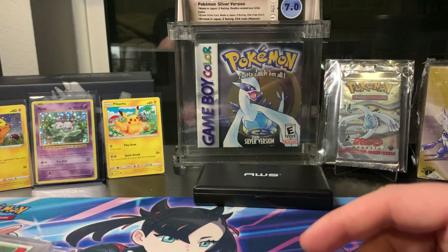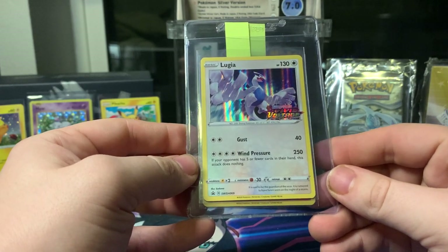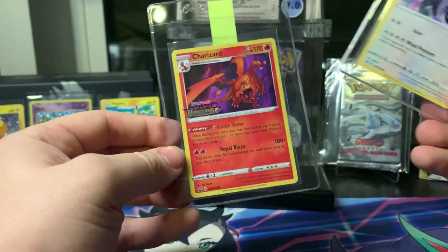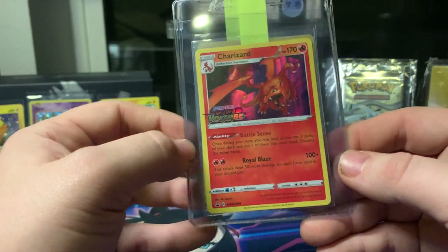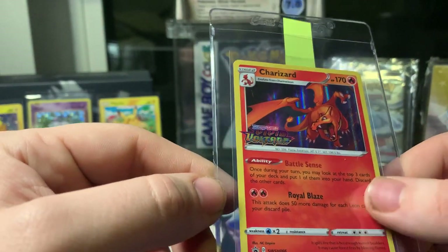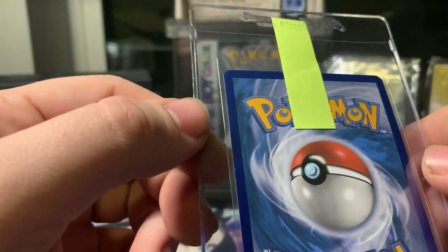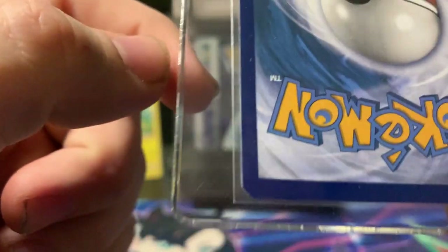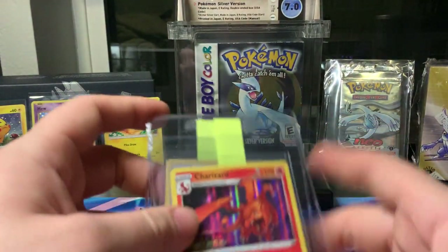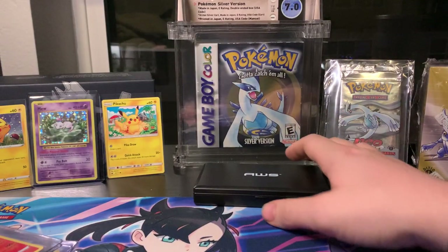A couple days ago I went to a card shop and picked up these Vivid Voltage Lugia pre-release — beautiful — and the Charizard. The Charizard looks super nice, super well centered. On the back it's like perfectly centered. There is a white nick on the corner, but I think it has a shot at a 10. Really excited about that.